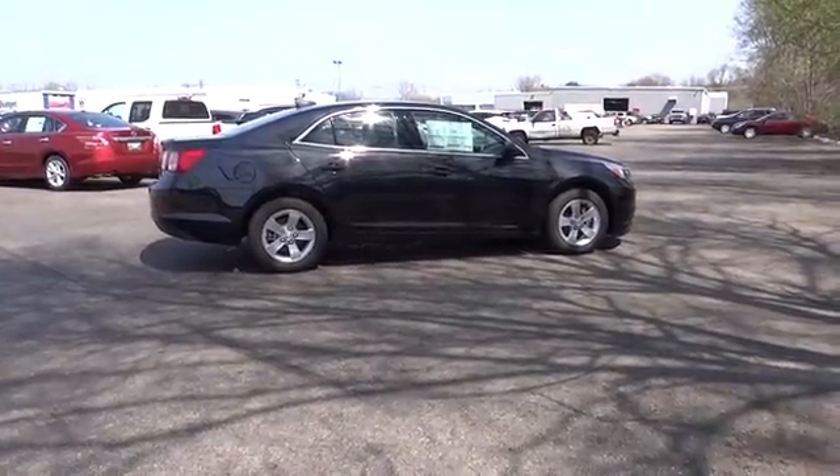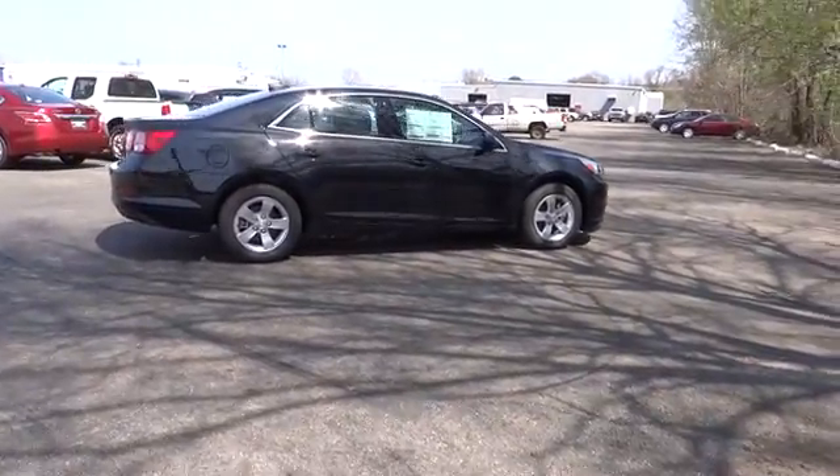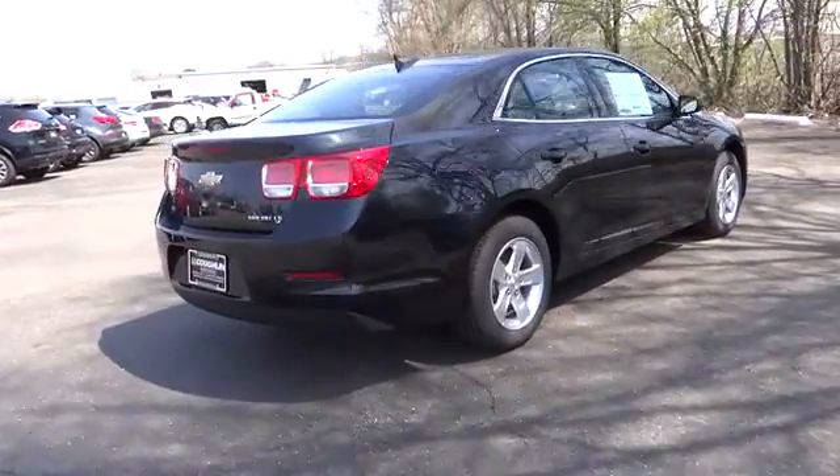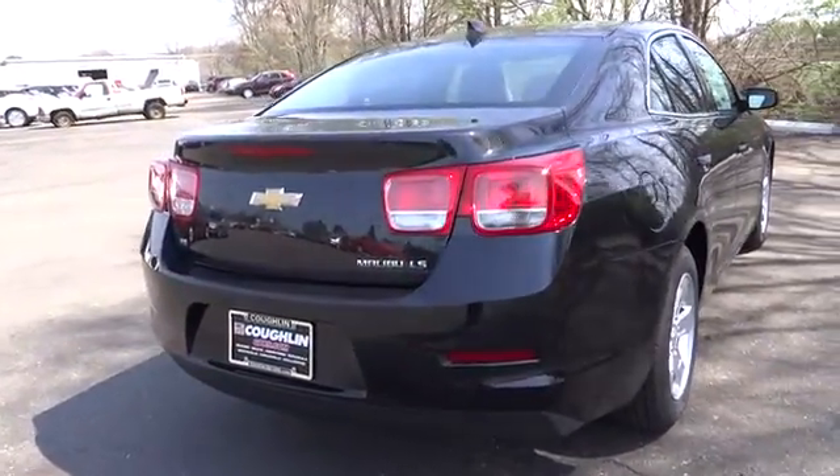The 2015 Malibu. A combination of performance and fuel economy, the Malibu is a great commuting car. This vehicle has less than 100 miles.